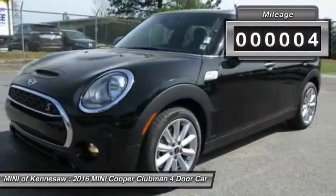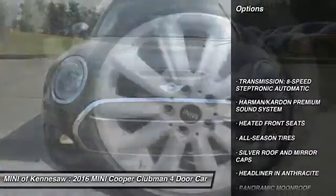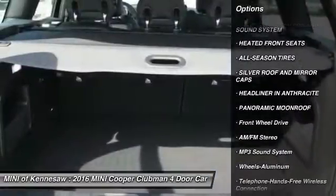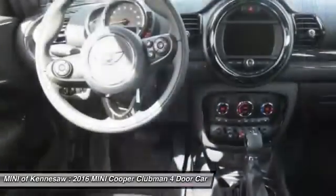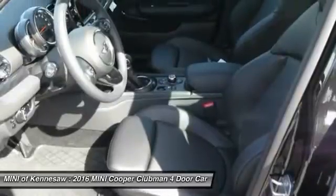This vehicle has less than 100 miles. Here are some of this vehicle's great options: traction control, anti-lock braking system, panoramic moonroof, Bluetooth wireless data link for hands-free phone, power steering, front air conditioning, cruise control, aluminum wheels, floor mats, rear defrost.